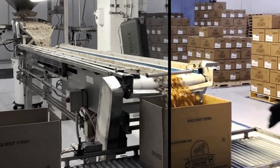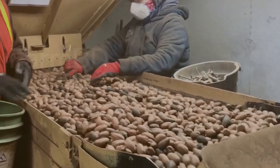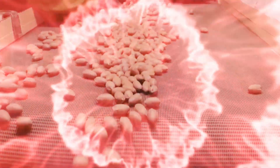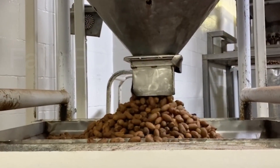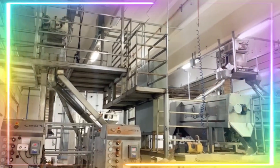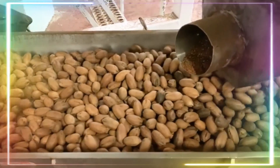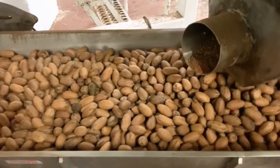After harvest, hundreds of tons of almonds will be delivered to the facility for packaging and processing. Because there are too many almonds and they can't be processed at once, they congregate here before being transported to the plant. There are several processes that occur during the packing of almond nuts.